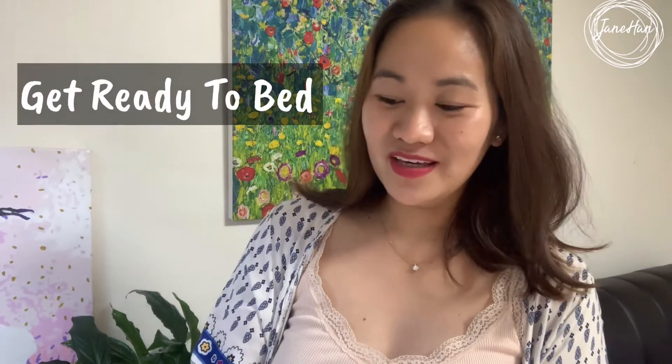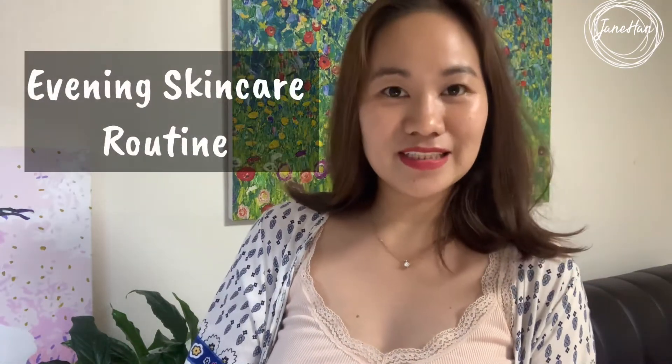Hi everyone, my name is Jane and welcome to my channel. I'll be showing you a get-ready-to-bed video with me and also sharing my latest nighttime skincare routine.